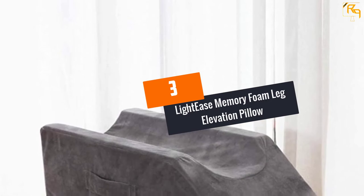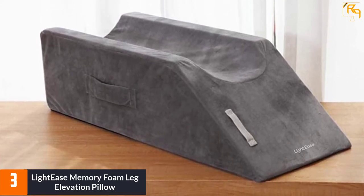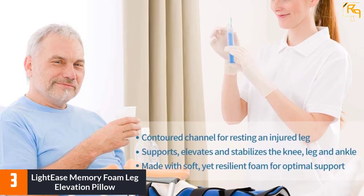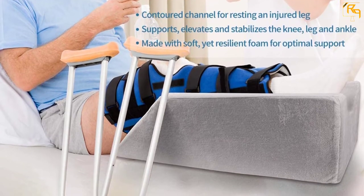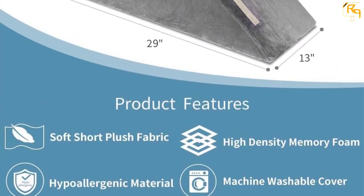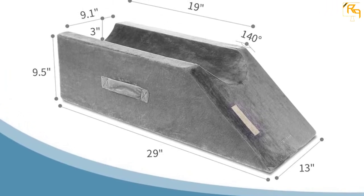At Number 3: LightEase Memory Foam Leg Elevation Pillow. LightEase designs this pillow to offer enough elevation to your knees or leg above the heart level. You can use it for relieving injuries and pain due to surgeries. Those who undergo hip replacement or femur replacement can try this pillow. The design is smart with the inclusion of two handles, making it extremely easy to shift the pillow anywhere. It supports quick recovery and effective reduction in swelling and leg ache, keeping your knee and leg in a proper place with no instability.